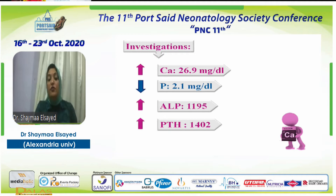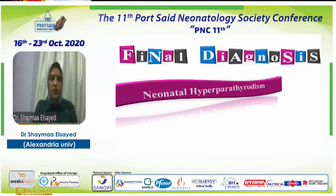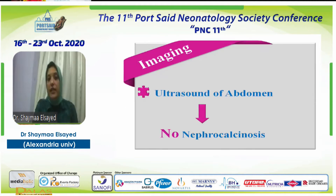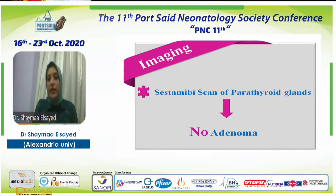We know that parathyroid hormone is the compensation mechanism for hypocalcemia — when calcium is low in blood, parathyroid hormone is high. But in our patient, calcium was high and parathyroid hormone was high in the same sample. That is why we diagnosed our patient with neonatal hyperparathyroidism. We did ultrasound to check the kidneys and a parathyroid gland scan, which showed no parathyroid adenoma or carcinoma.